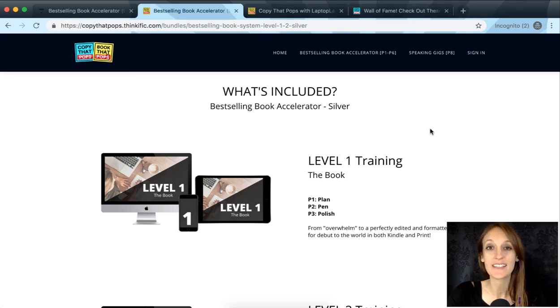Let's look at what you get for silver and actually take a peek inside of the accelerator, so you know a little bit more of what to expect before you buy.